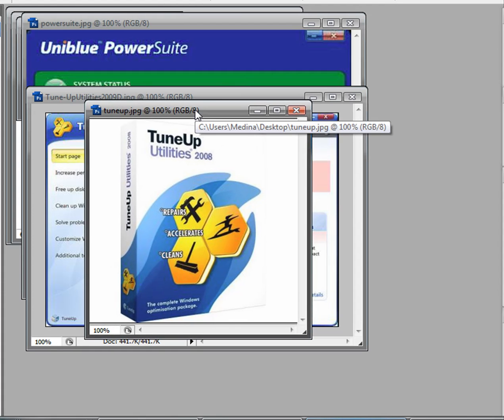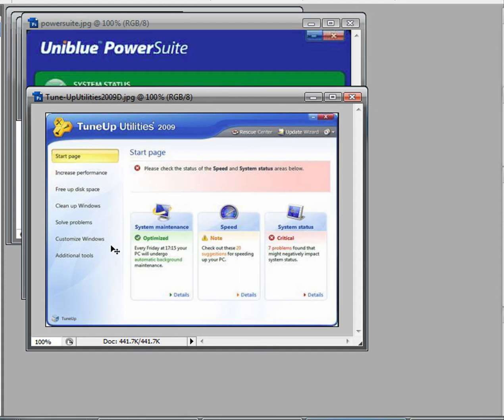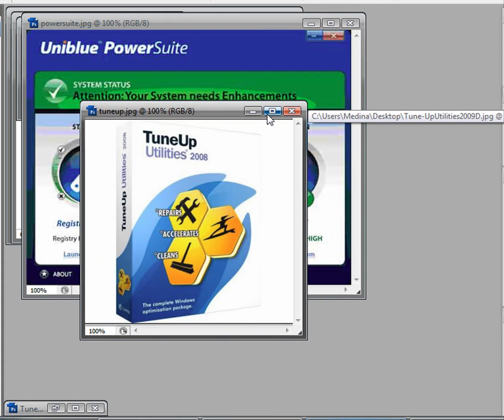First up is TuneUp Utilities. This is really great for a lot of stuff — changing themes, defragmenting your disk, cleaning your registry, and more. This is what it looks like running. It optimizes your speed, shows maintenance status, frees up disk space, cleans up Windows, and solves problems. There's a lot of stuff it can do.